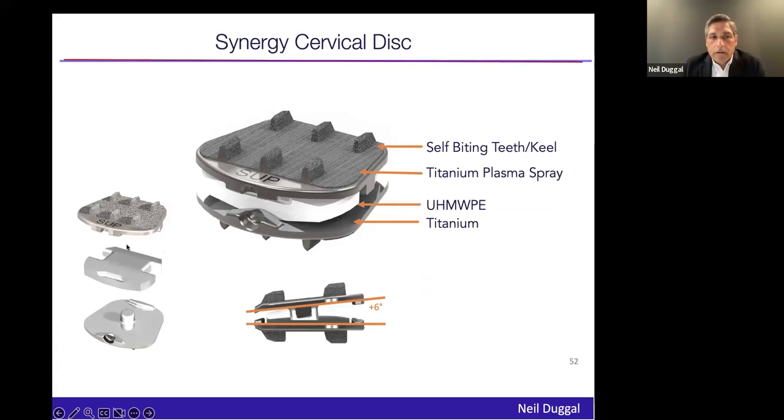The implant has titanium end plates with plasma spray. We call the fixation elements 'teals' — not quite a tooth, not quite a keel, a hybrid. Inside, the polyethylene is ultra-high molecular weight — very traditional, time-tested materials. The secret sauce is the polyethylene and how lordosis is built into it.